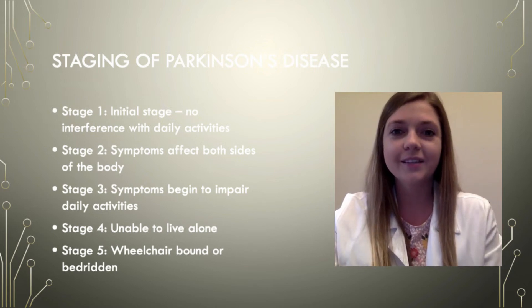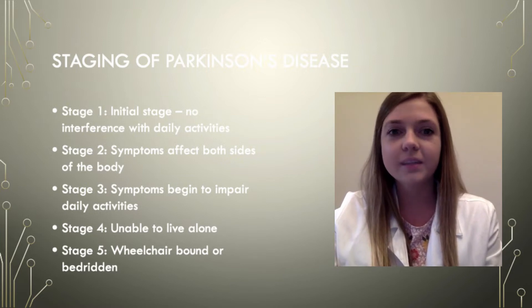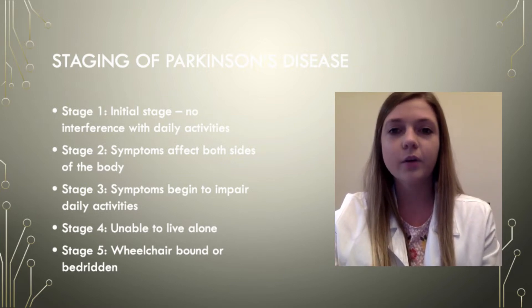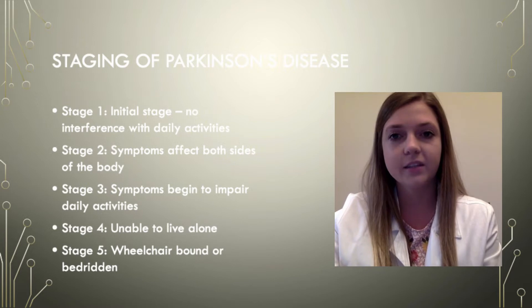Hello everyone, my name is Alexa, a pharmacist here at Hawthorne Pharmacy. Yesterday we discussed the symptoms of Parkinson's and today we're going to look at how those symptoms are used to diagnose Parkinson's. We will also be discussing the stages of Parkinson's disease in this video.